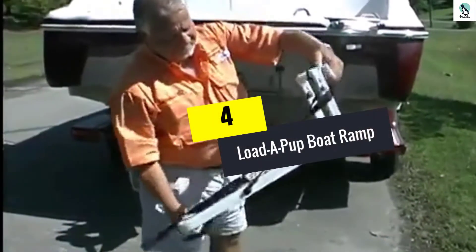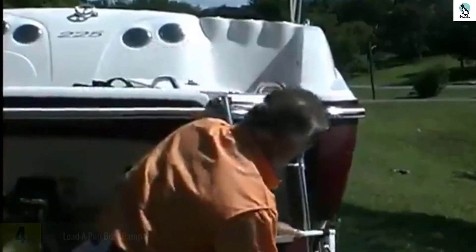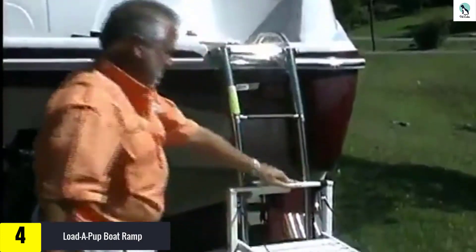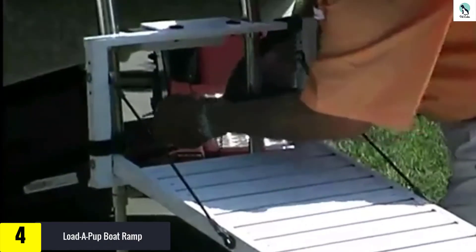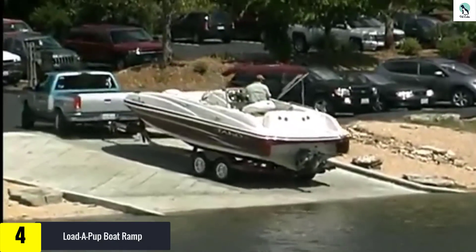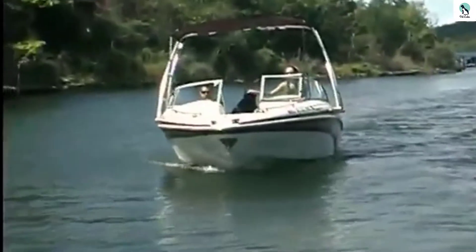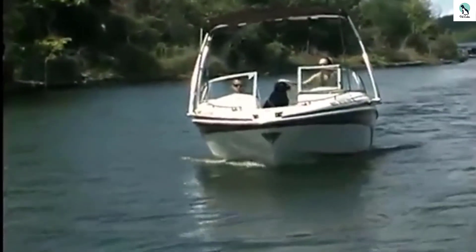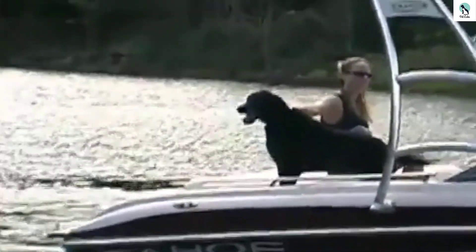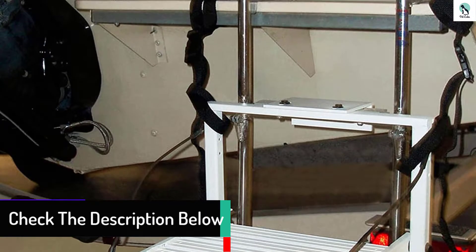Moving on at number 4, we have the Loda Pup Boat Ramp. There is something to be said for a nice ramp which will let your dog get on the boat easily. Since now the two of you will be able to go on aquatic adventures together without you having to worry about lifting your pup out of the water to get her back to the deck. It's easy to install, with a fairly large 14x20 platform that unfolds into the water and allows dogs to reach it with their paws and easily climb back on board.